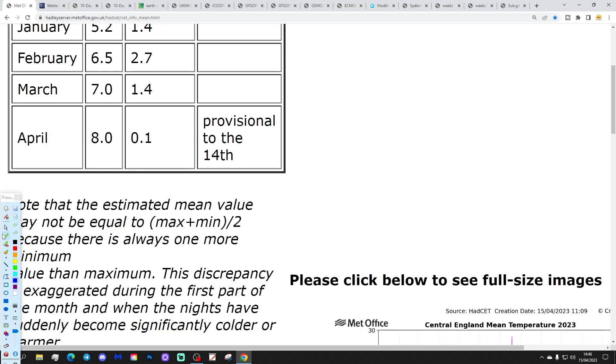Let's start off with the CET temperature. The CET is currently standing at a nice round 8 degrees, 8.0. That's 0.1 of a degree above the 1961 to 1990 average, so bang on average really for the time of year. That is provisional to the 14th of April.